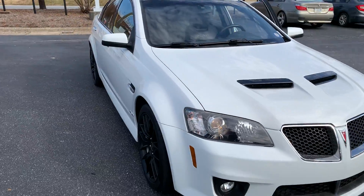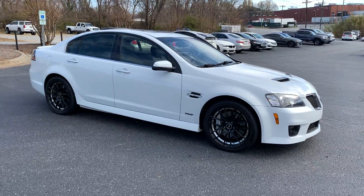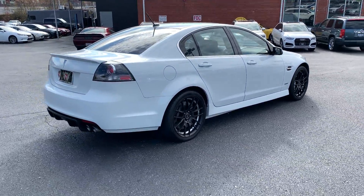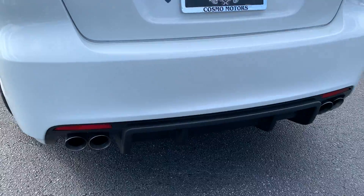That's our 2009 Pontiac GXP, 6-speed manual. The rubber door seal is still good. Maybe a little rim wear.